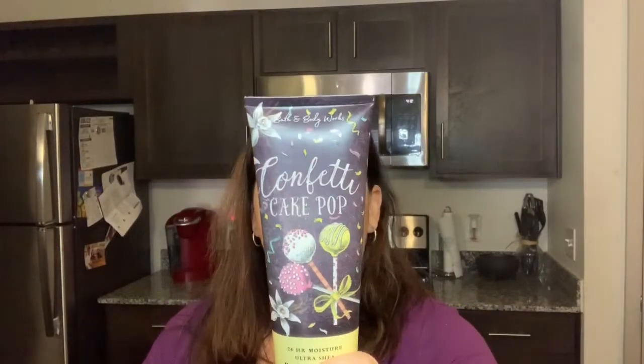The last one we have is Confetti Cake Pop. The notes for this are creamy cake frosting, rainbow sprinkles, and vanilla bean — so I'll probably love this one too. Let me apply this on another part of my arm to smell it separately.